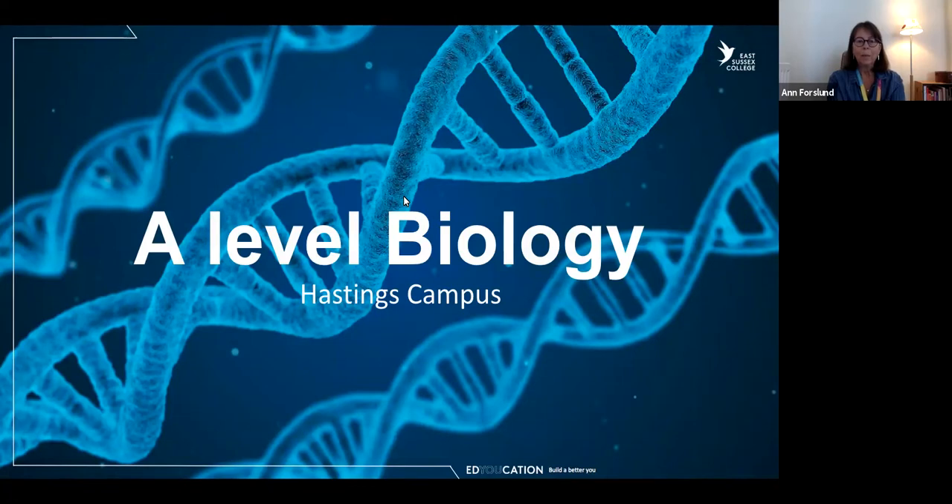Good morning and welcome all to this session where we're going to talk about the course A-level biology. I'm going to talk you through what we are doing and a little bit what it can lead to.